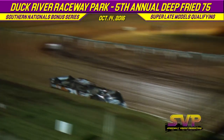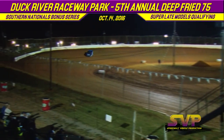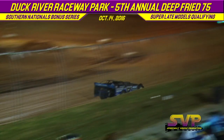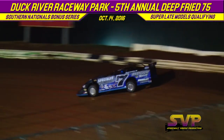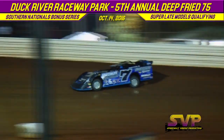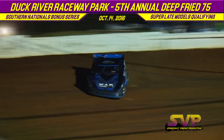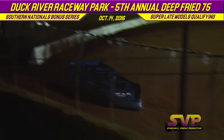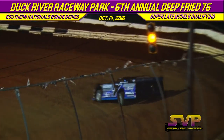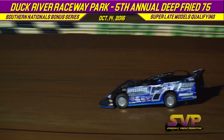Lap one for Tony Morris: 13.223. Lap one for Clint Nichols in the 7N: 13.132. Morris completes lap two of his FK Rod Ends time trial run: 13.371. Lap number two for Clint Nichols: 13.376.